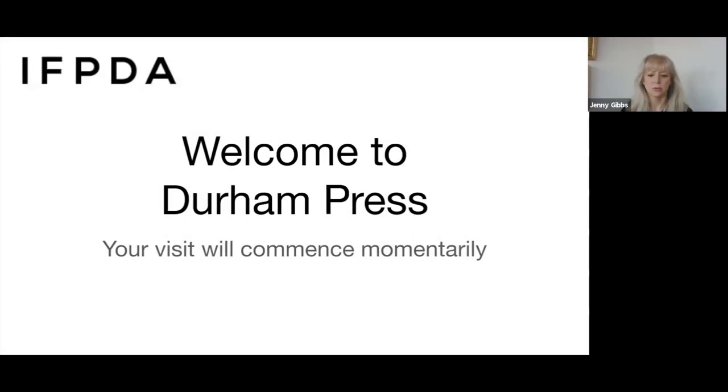Hello, welcome to our virtual studio visit with Durham Press in beautiful Bucks County, Pennsylvania. I'm Jenny Gibbs, Executive Director of the IFPDA and the IFPDA Foundation. This is the final program of Print Month held in conjunction with the IFPDA Fine Art Print Fair, which is online through Sunday, November 1st. You can get to the fair from the IFPDA website.